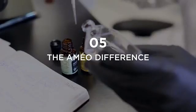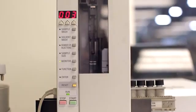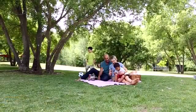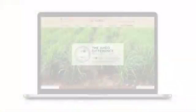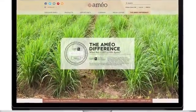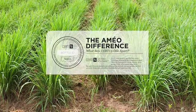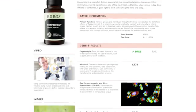Last, the Ameo Difference. Because we are so confident in the quality and purity of our oils, we have created a complete Ameo Difference system that allows you to see for yourself. By visiting amayodifference.com and entering your oil's unique batch code, which is found on the bottom of the bottle, you will instantly gain access to the tests performed on that specific batch and its quality results. The website also includes video of each oil permeating live cells.